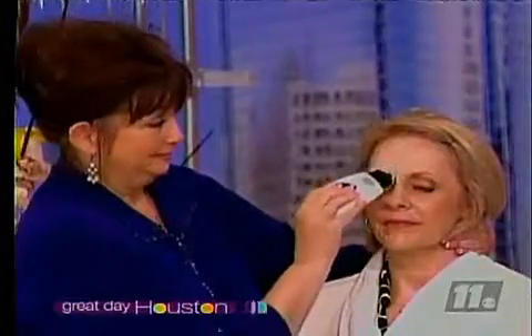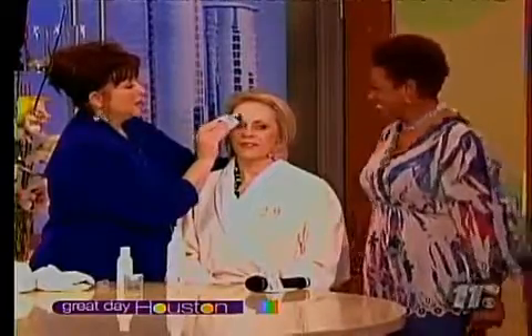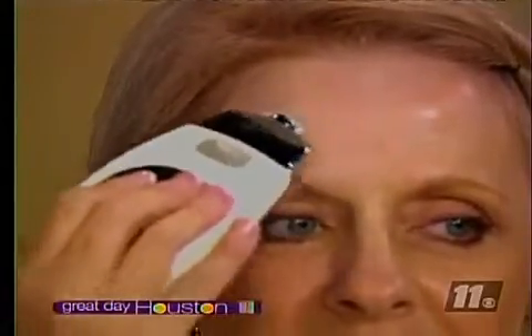Is there any downside to this at all? Well, if there is, I haven't found it. I have had no one ever return a product, and I have men who adore this product — trust me, they're just as vain as the rest of us. So if you're married, get two.